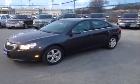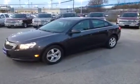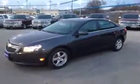Hey, it's Dave Hicks at Ontario Motor Sales. This is a 2011 Chevrolet Cruze — it's just hit our inventory.